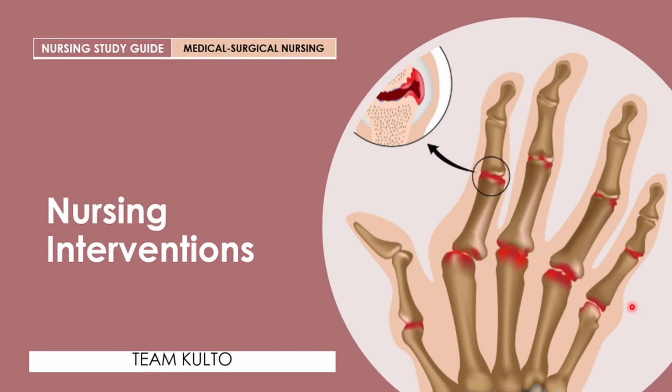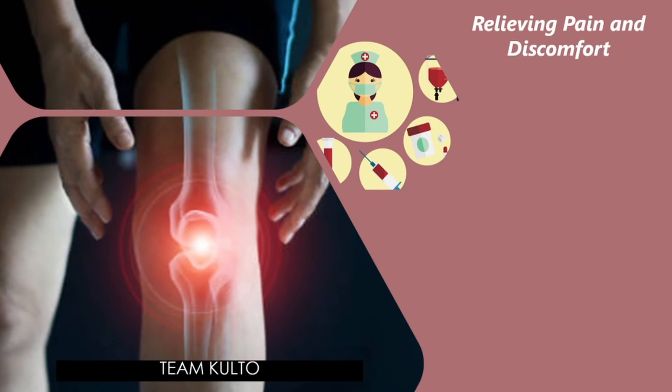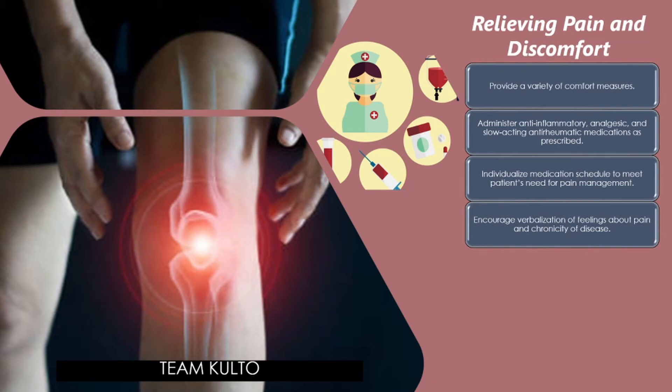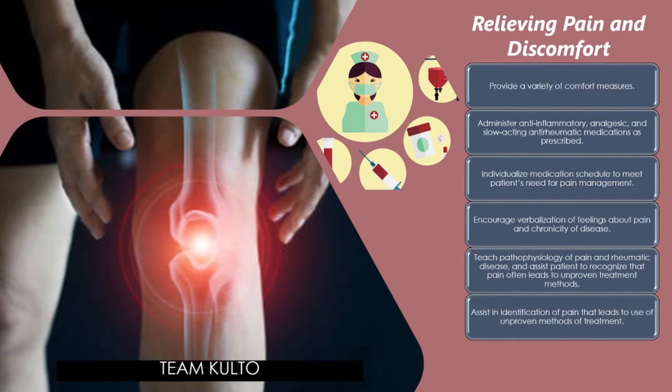The patient with RA needs information about the disease to make self-management decisions and to cope with having a chronic disease. For nursing management of pain and discomfort: provide a variety of comfort measures; administer anti-inflammatory, analgesic, and slow-acting anti-rheumatic medications as prescribed; individualize medication schedules to meet patients' needs for pain management; encourage verbalization of feelings about pain and chronicity of disease; teach pathophysiology of pain and rheumatic disease; and assess for subjective changes in pain.